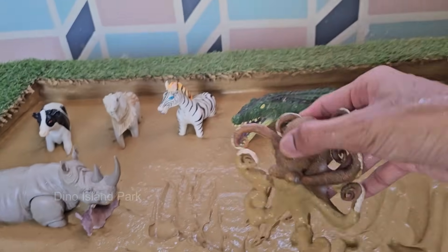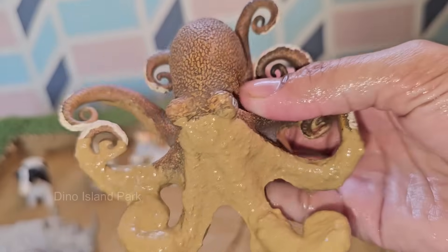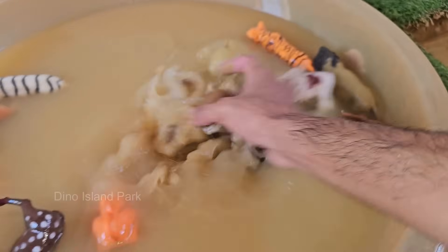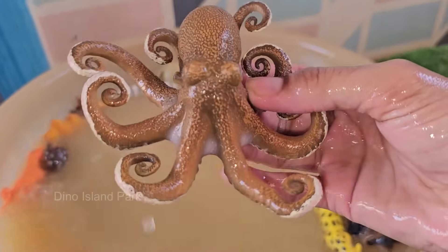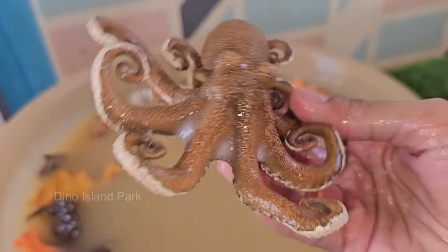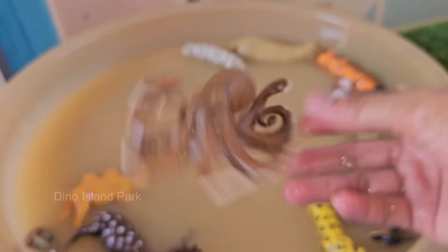Octopuses have appeared in various mythologies and popular cultures, often depicted as mysterious and powerful creatures. They are also a subject of scientific research due to their unique biology and intelligence. Octopuses have excellent eyesight, which is crucial for hunting and navigating their environment. They can also regenerate lost arms.